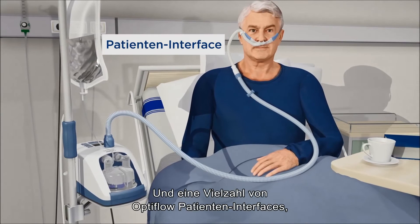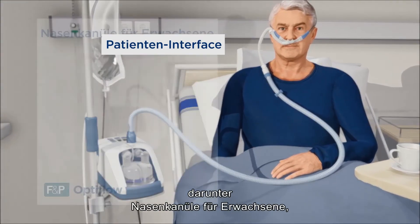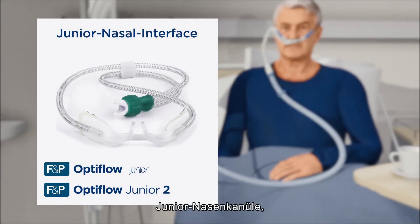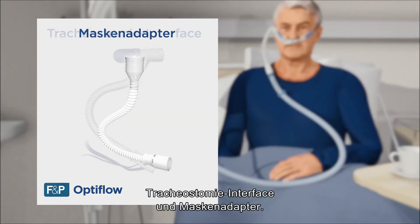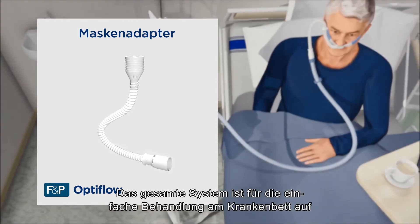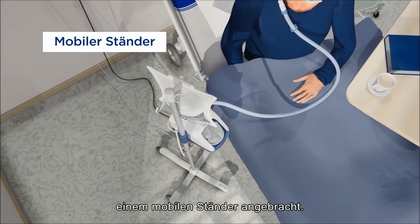A variety of OptiFlow patient interfaces are available, including the Adult nasal cannula, Junior nasal cannula, Tracheostomy interface, and mask interface adapter. The whole system is integrated on a mobile pole stand for convenient bedside treatment.